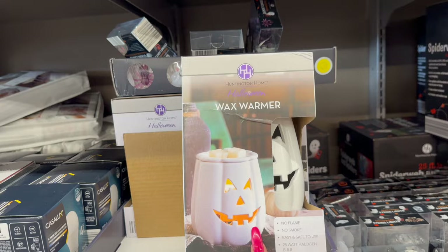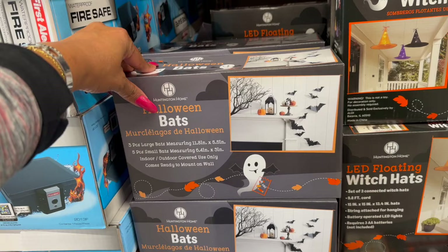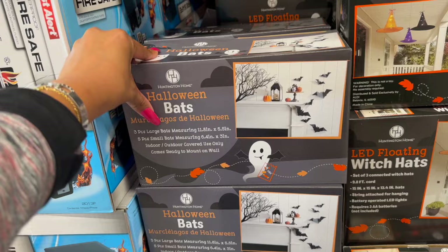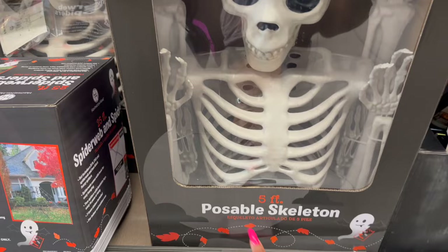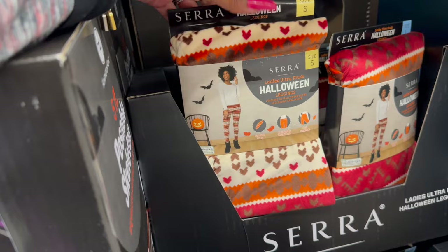Another new item is the pumpkin wax warmer — I haven't seen these before, so I'm super excited. It's $8.99 for the pumpkin wax warmer. Another new Halloween item is the LED glowing witch hats for $6.99. And then they have the Halloween bats — three large bats and five small bats for indoor or outdoor use — $9.99. And this is another new item — the five-foot poseable skeleton for $29.99.